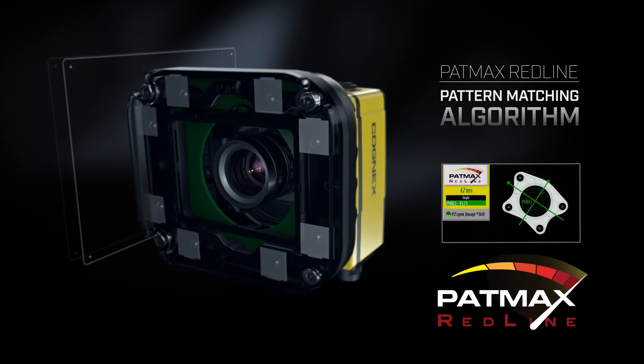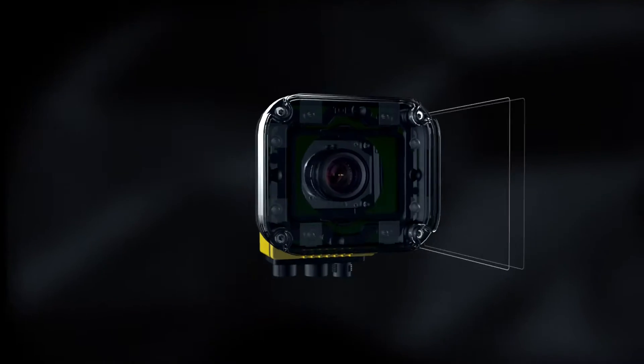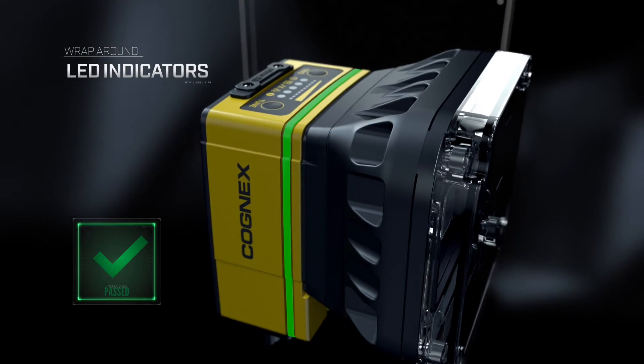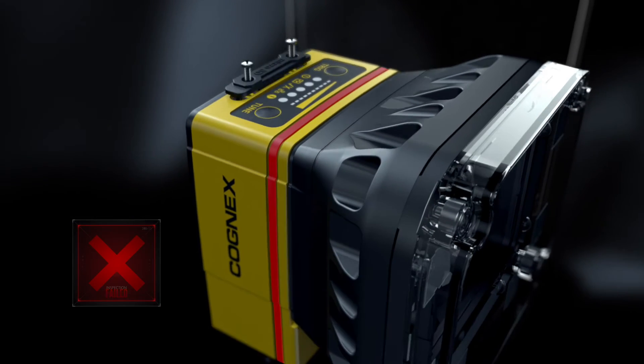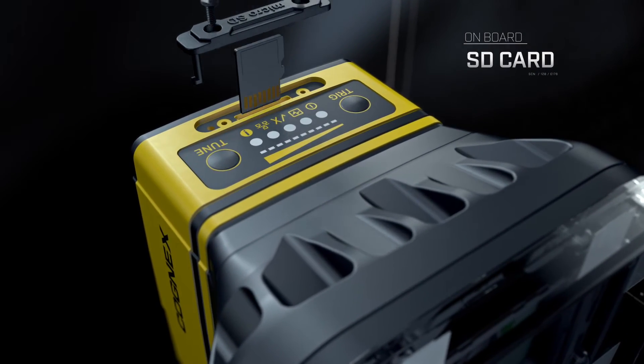Cutting-edge vision tools, including PatMax Redline, help keep pace with today's rapidly increasing line speeds. Wraparound LED indicators show pass-fail status. An onboard SD card stores data for easy management even when Ethernet is not available.